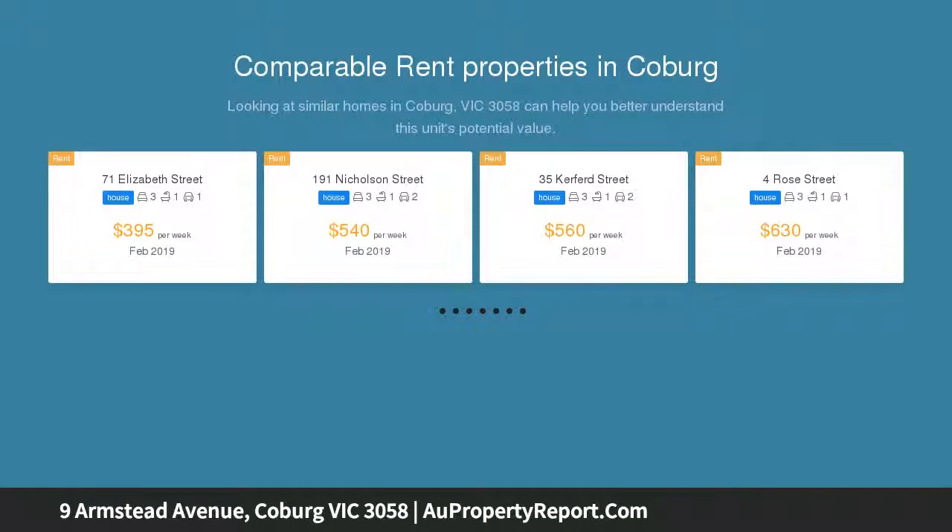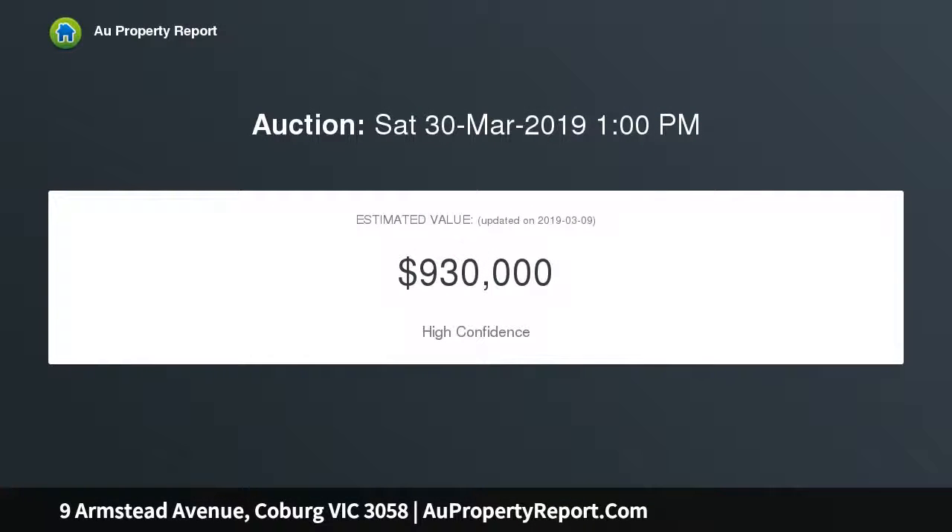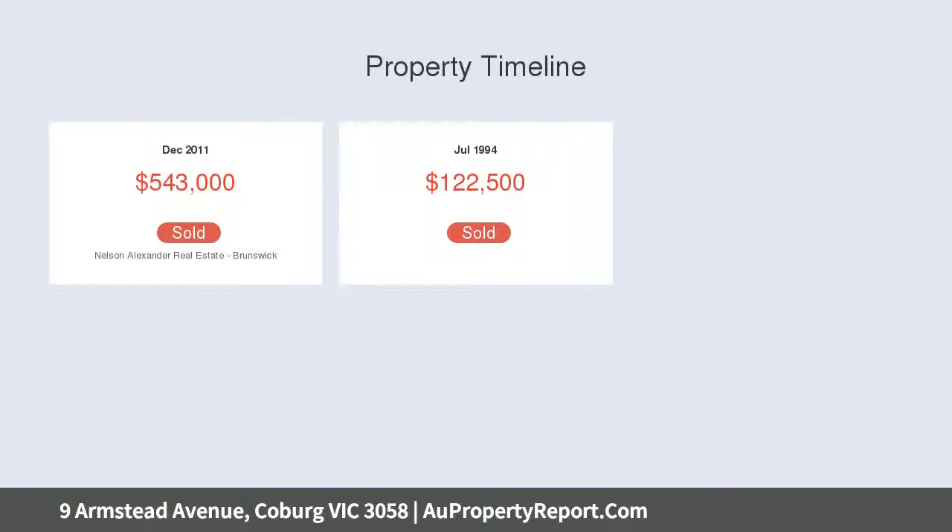Hardwood floors and intricate high ceilings enhance the comforting lounge, highlighting a feature brick fireplace. Bedrooms are generous in size and are serviced by the spacious and refreshing central bathroom and separate powder room.